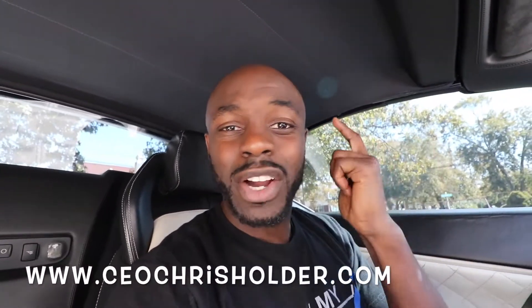We are back and we are talking check engine light. I got my first check engine light on the Lamborghini. Coming back from a rally, I was driving and out of nowhere the check engine light pops up.